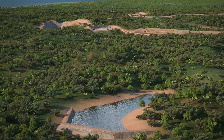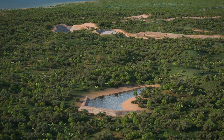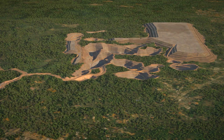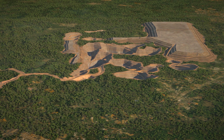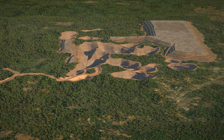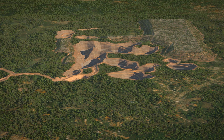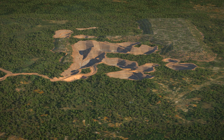Water will be harvested via the water storage dam and recycled into the processing facility. Stockpiled topsoil will be placed on all exposed surfaces, including waste dumps, where our environmental team will plant vegetation to stabilise land surfaces and return the area to its natural beauty.